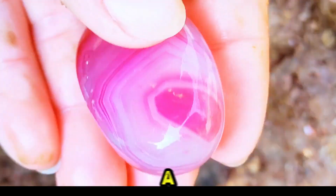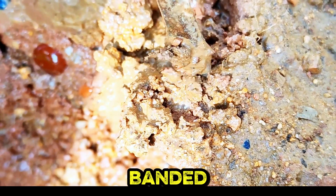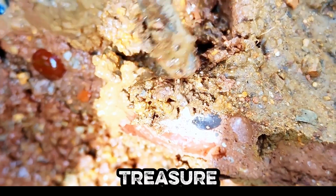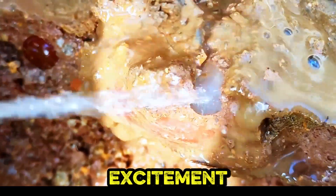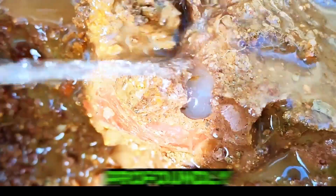A hand holds a freshly extracted pink and white banded stone, symbolizing nature's hidden treasure with grace. Water cleanses a rock, revealing embedded blue and pink gemstones, igniting excitement during nature's meticulous reveal profoundly.